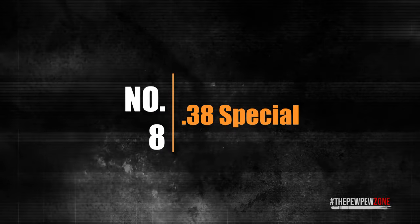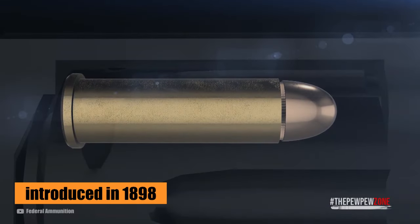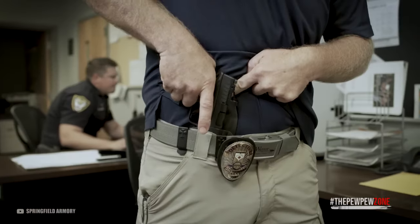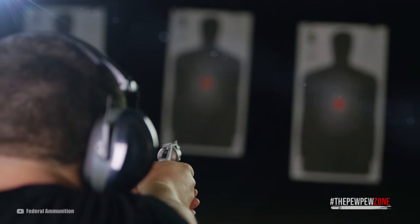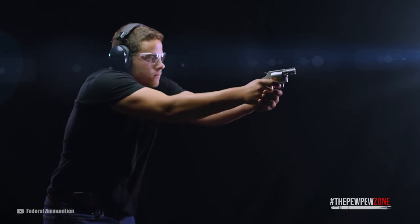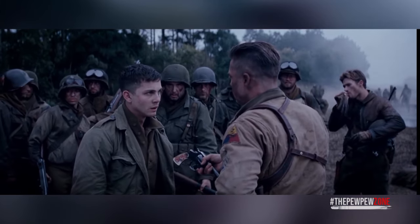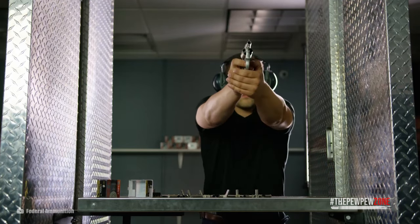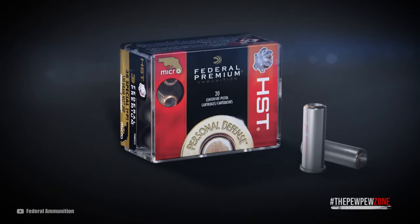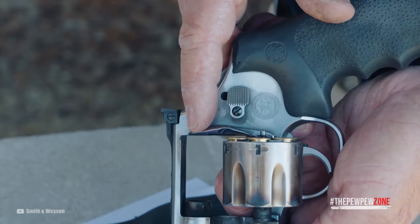Number 8: .38 Special. The .38 Special is a centerfire cartridge that was developed in the United States in the late 19th century. It was first introduced in 1898 as an improved version of the weaker .38 Long Colt. Initially developed for use by law enforcement agencies, it quickly became popular among police officers and civilians. The cartridge's moderate recoil and accuracy made it well suited for use in handguns, and its effectiveness against human targets made it a popular choice for self-defense. It remained popular with both law enforcement agencies and civilian shooters throughout the 20th century and was used extensively in World War II by American troops. A number of different loads have been developed for the .38 Special, including +P loads that offer increased velocity and energy. The .38 Special also served as the parent cartridge for the .357 Magnum.